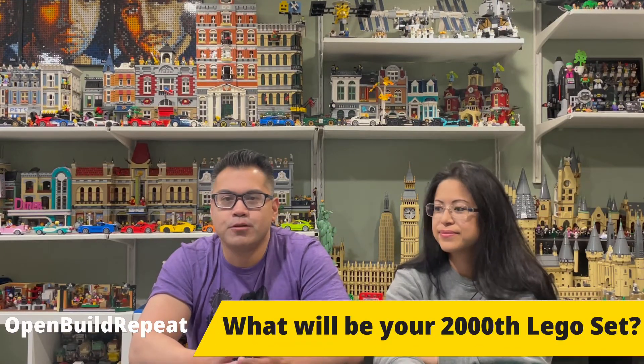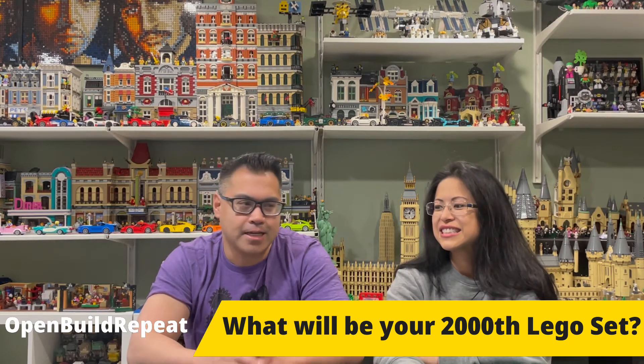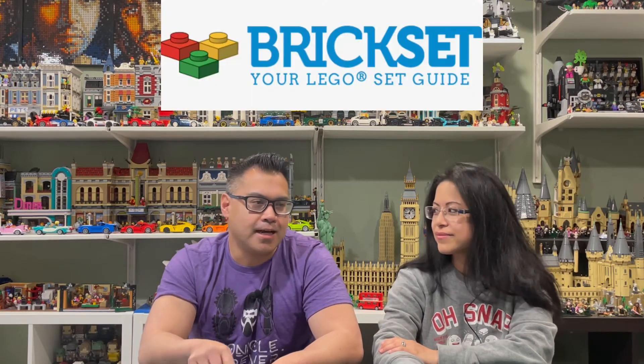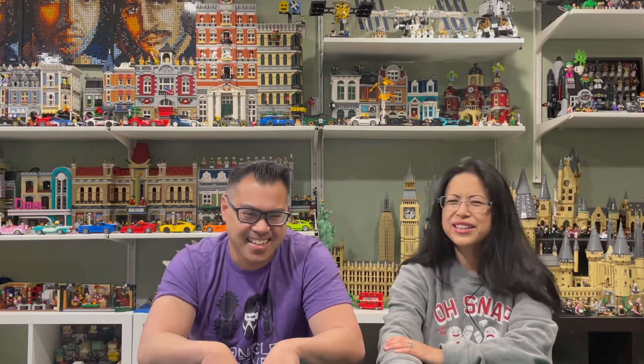Next question comes from OpenBuildRepeat, who asks: what is going to be your 2,000th Lego set? In a previous video I mentioned that on Brickset I have 1,999 Lego sets. I think the 2,000th Lego set has already been ordered — but actually no, because I updated it with everything I've ordered. So this is actually something you can choose.